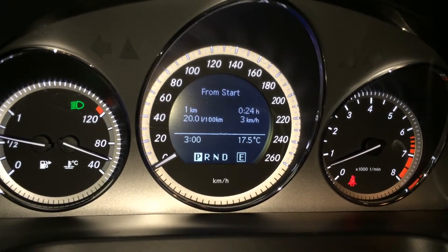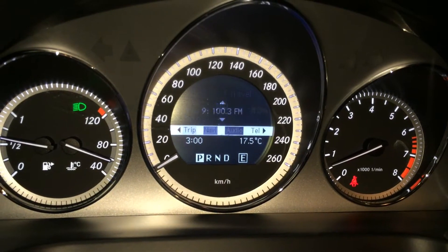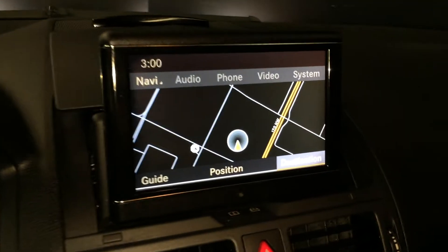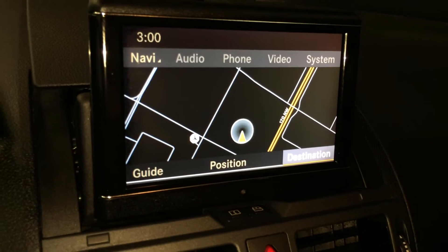You have your time, outside temperature gauge, odometer trip, and a bunch of other things — navigation, backup camera, and your indicator lights up here.